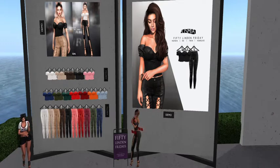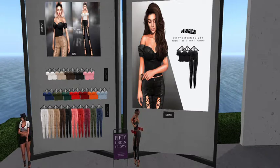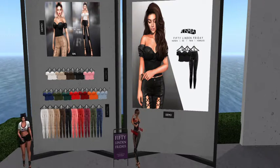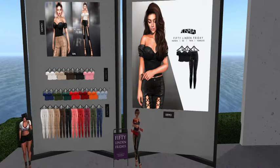We are at Osmia for 50 Linden Friday, and their wonderful product for today is this really pretty outfit in leather, which includes a version with sleeves, one without sleeves, and the pants. Keep in mind this is all black leather.